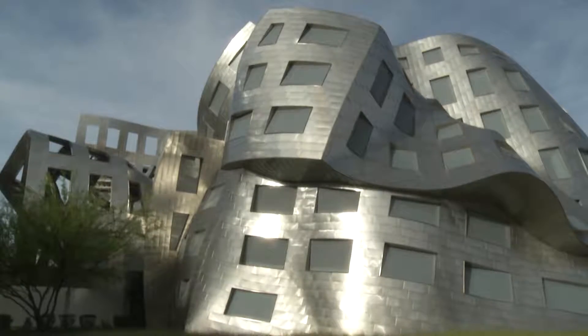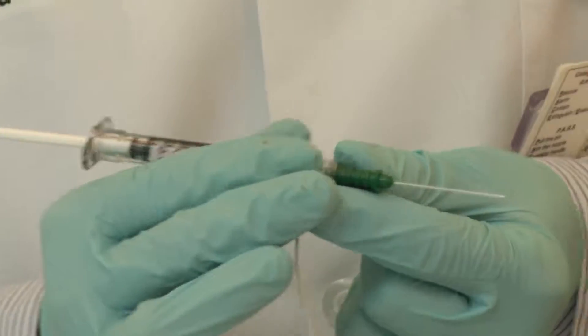They came to the Cleveland Clinic's Lou Ruvo Center for Brain Health so Char can get her Botox.